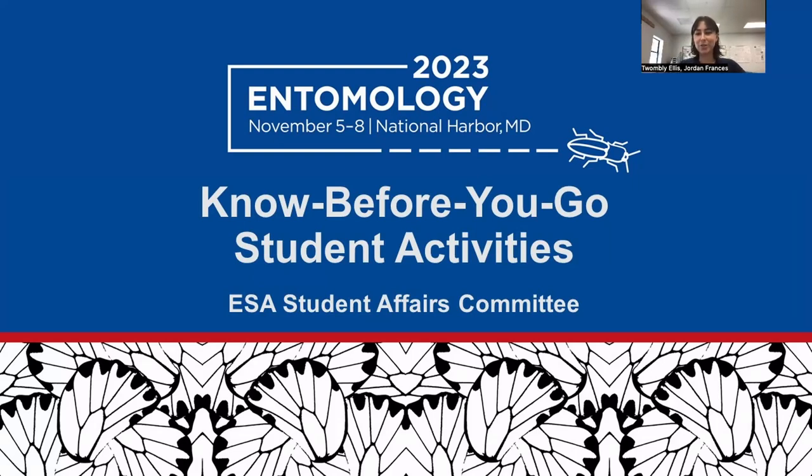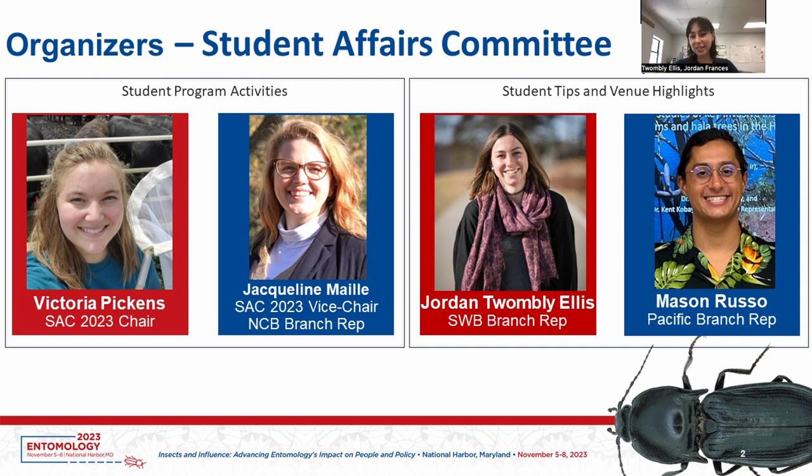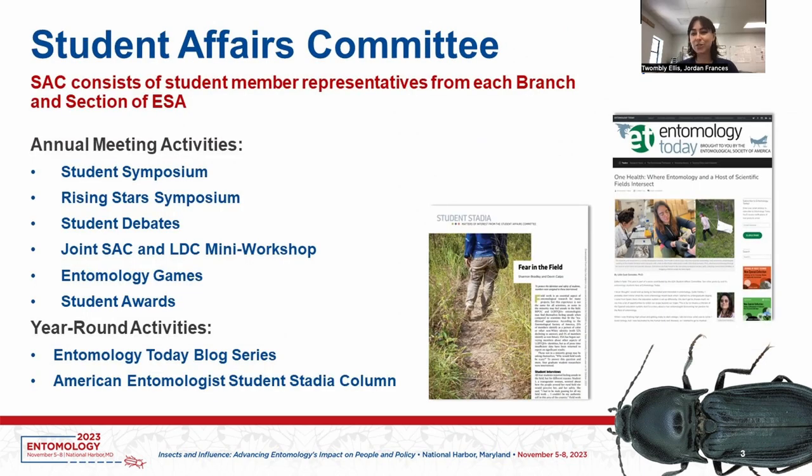Hi, my name is Jordan, and I'm the student representative for the Southwestern branch of ESA to the Student Affairs Committee. This is our video on the Know Before You Go for National Harbor, Maryland. This video is made by myself and Mason Russo, who is the PB representative. The Student Affairs Committee is made up of representatives from the different branches and sections of ESA. Today I'm going to be telling you a little bit about this year's national meeting and the things you might want to know going into it.